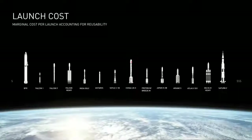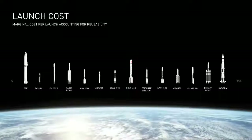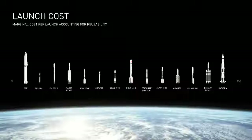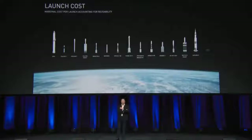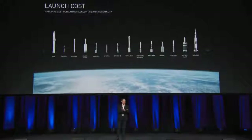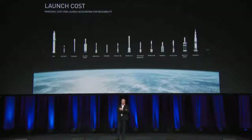Now, at first glance this may seem ridiculous, but it's not. The same is true of aircraft. If you bought a small single engine turboprop aircraft, that would be one and a half to two million dollars.